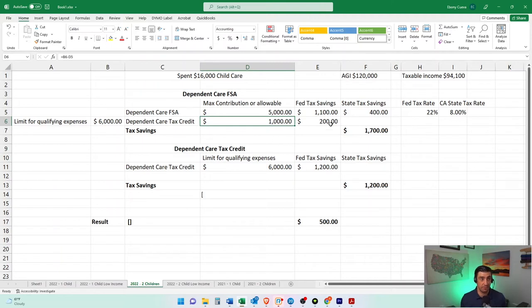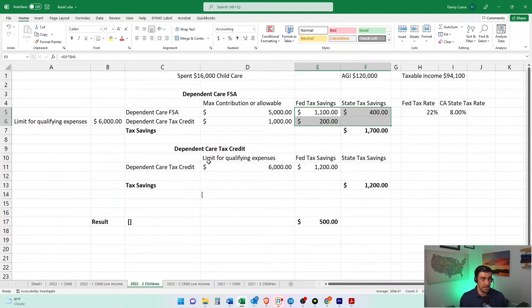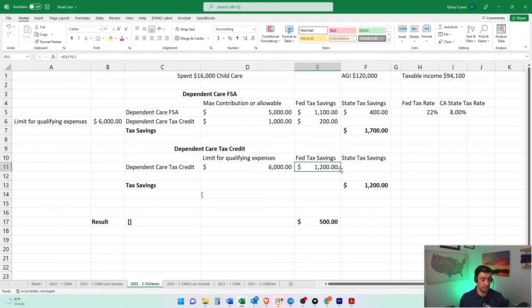That $1,000 goes towards the Child Dependent Care Tax Credit, and we multiply it by 20%. If you earn over about $43,000–$45,000, then the credit rate is 20%. We're at $120,000, so we're well over that. So $1,000 times 20% is $200. If we did this route — contributed to the FSA, maxed it out, and paid over $6,000 for child care — our total savings by doing this route is $1,700. Now if we didn't do the FSA and strictly just did the tax credit, it's the $6,000 max times 20%, which is $1,200.